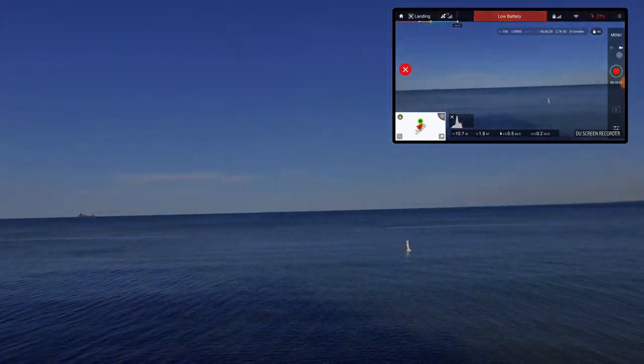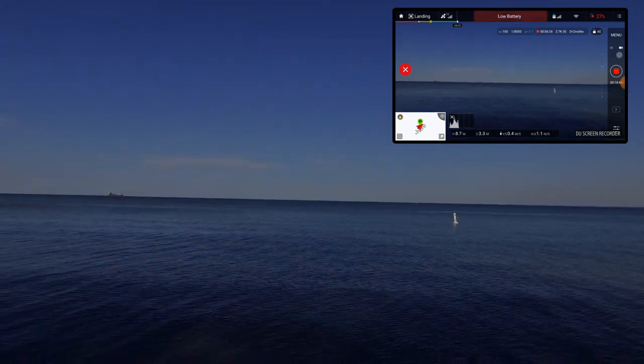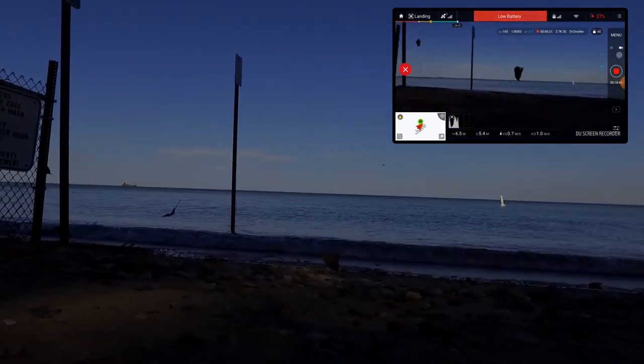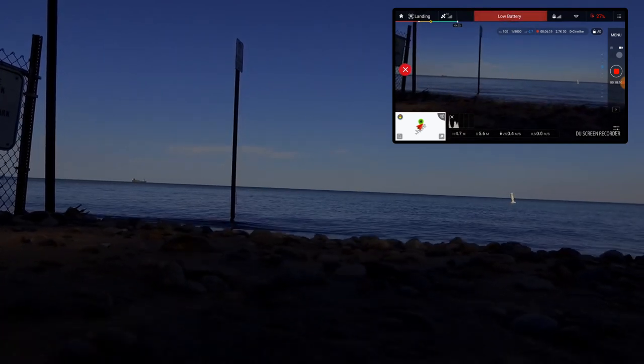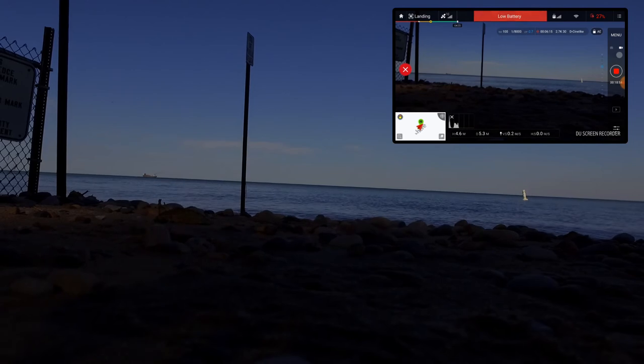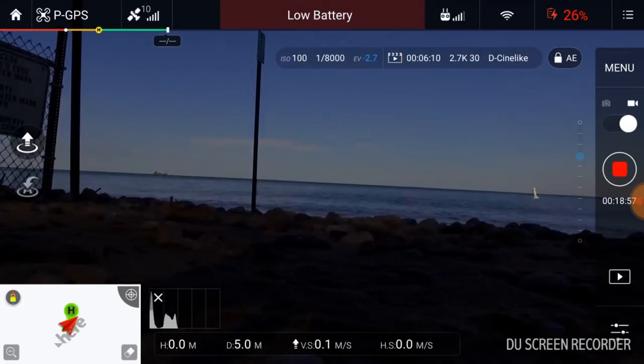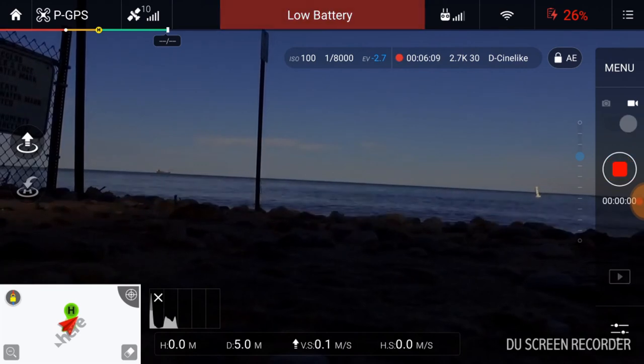Let's give you a view of the lake as we land it. We're going to set it down — it wanted to get too close to the water, so we locked it out. We've landed. I want to save the video — video saved.